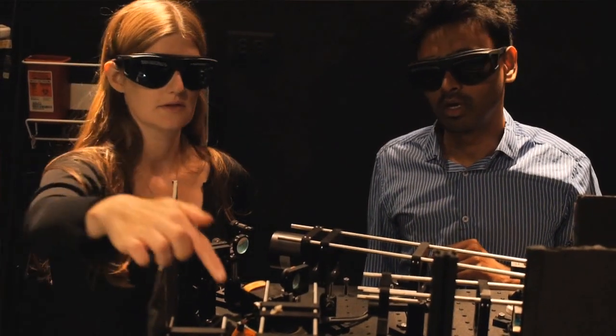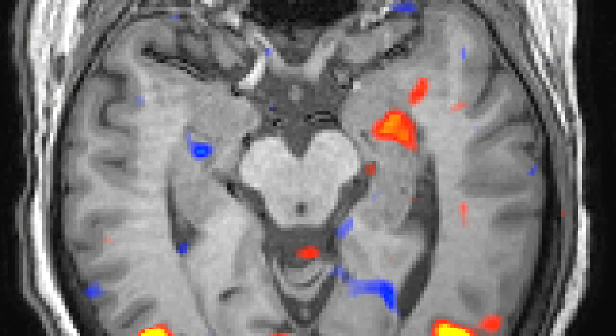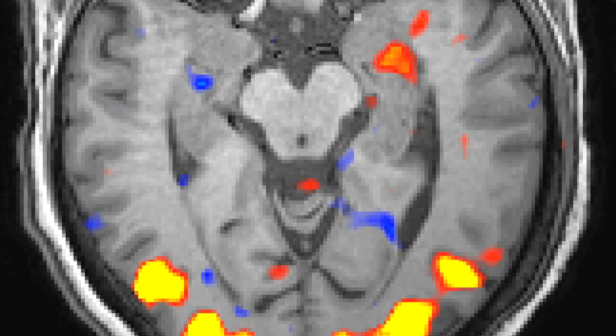The reason why so many people are interested in this blood flow response is because it's the basis of the signal that you measure in functional MRI. Functional MRI is a technique you can use to image the brains of humans and it gives you these beautiful maps where you see a big bright red blob that says this is where the activation is happening.